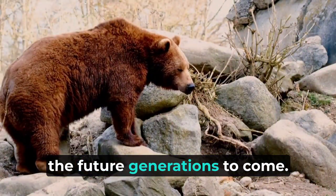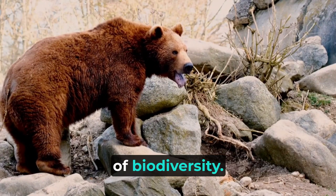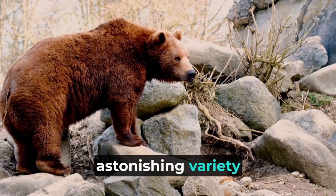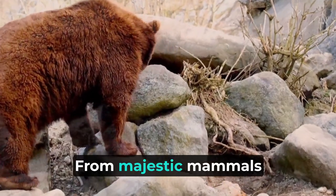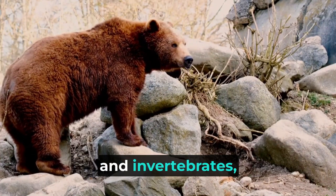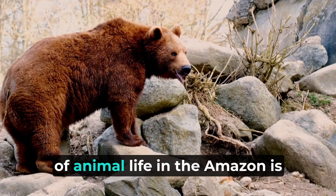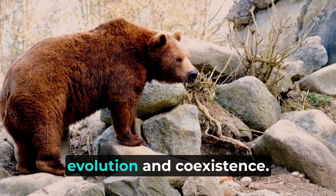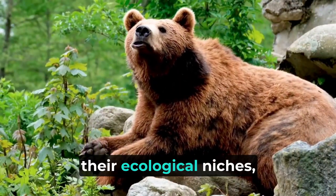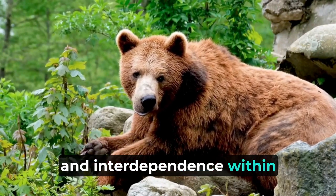The Amazon rainforest houses an unparalleled wealth of biodiversity, estimated to contain around 390 billion individual trees and an astonishing variety of animal species. From majestic mammals to colorful birds, from reptiles and amphibians to intricate insects and invertebrates, the rainforest boasts an impressive and intricate web of life. The staggering diversity of animal life is a result of millions of years of evolution and coexistence, with many species developing unique adaptations to carve out their ecological niches.